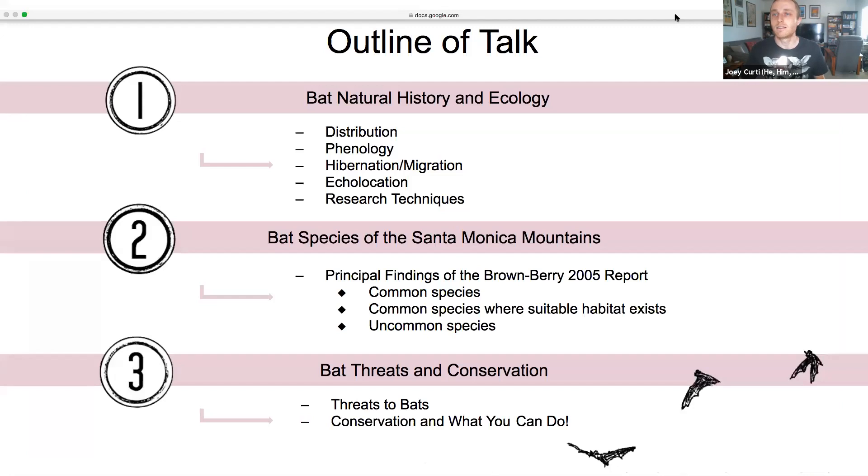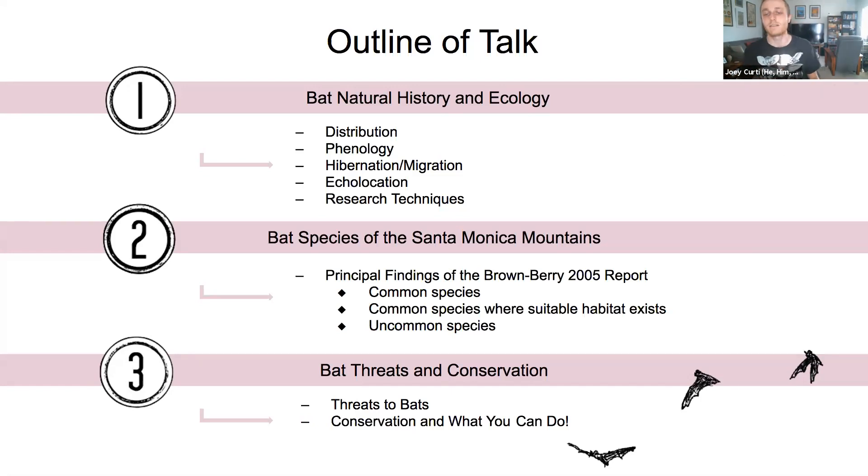Here is the outline of my talk today. I hope to give you lessons in bat natural history and ecology so you can understand how bats use the landscape and what they do through various times of the year, how researchers study these behaviors, and then talk about local bat species with a focus on a seminal 2005 publication by Patricia Brown. Then I'll move into threats and challenges these bats experience, and things we can do as individuals to combat those.